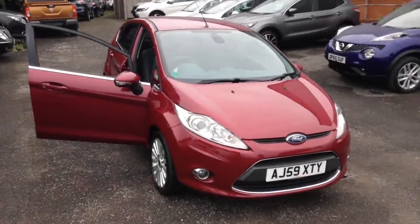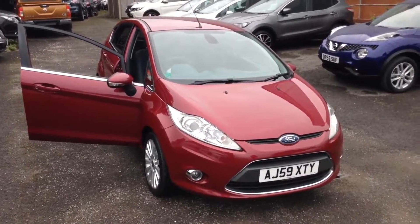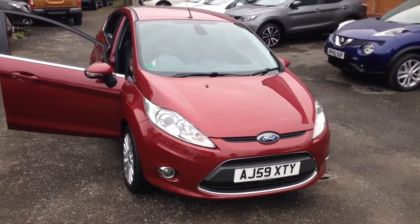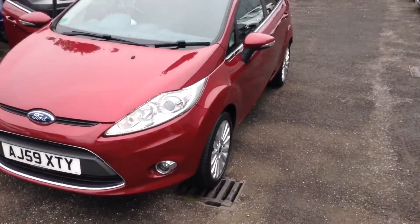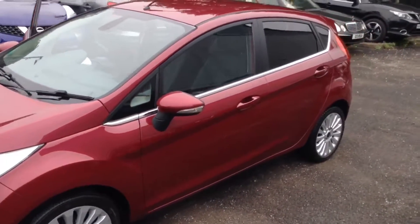Welcome to the Wessex Used Car Supercentre on Pennywell Road in Bristol. Here we have a used Ford Fiesta Titanium. This 5-door hatchback was registered in November 2009 with a 1.4 litre TDCi engine, 5-speed manual transmission, and Ford call this colour hot magenta red.